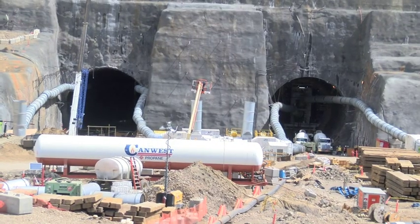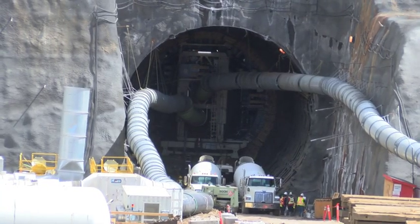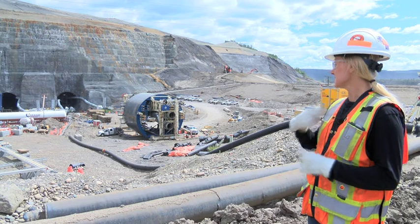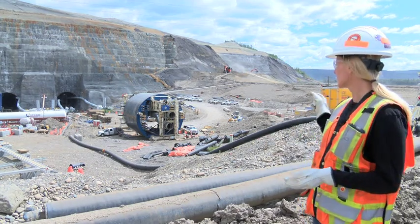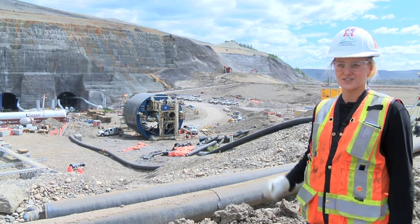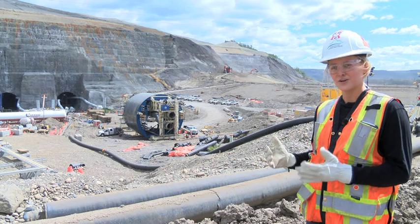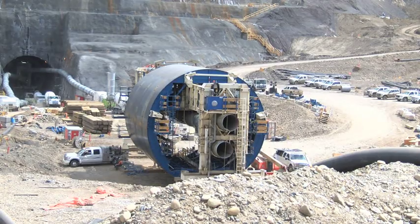Both machines were built and last week they started the lining process on Tunnel 1. "The purpose of this tunnel lining formwork is to encase the tunnel with CIPC concrete. The concrete goes in, goes in the distributor and exposes through the hatches, so it can pour 12 meters at a time. It cures and then it walks itself forward throughout the entire duration of the tunnel."